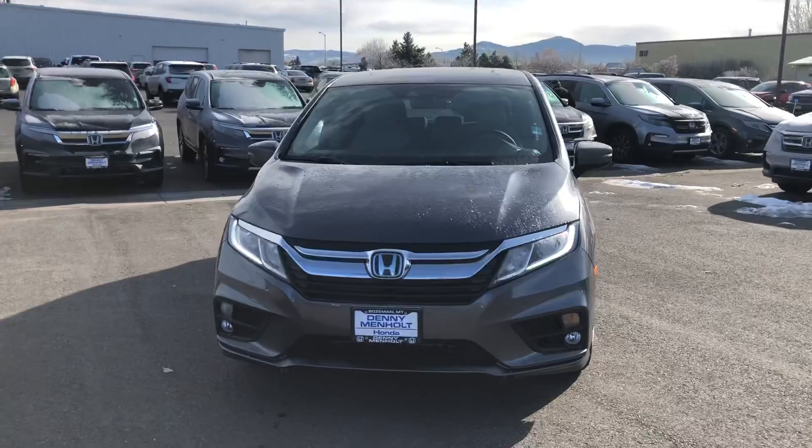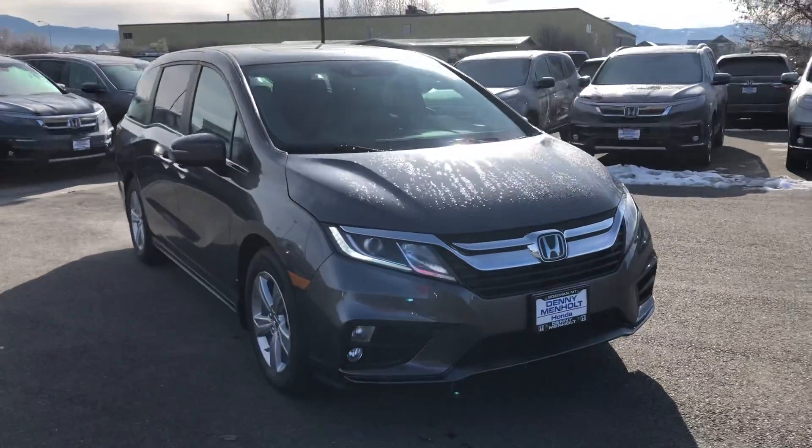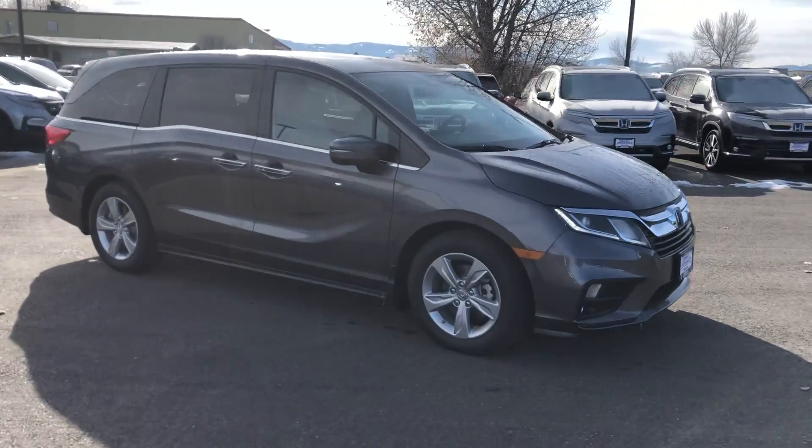This is the one with the leather interior, and it also has the rear entertainment with the navigation system on board, too. It's in modern steel gray, just exactly like you wanted.